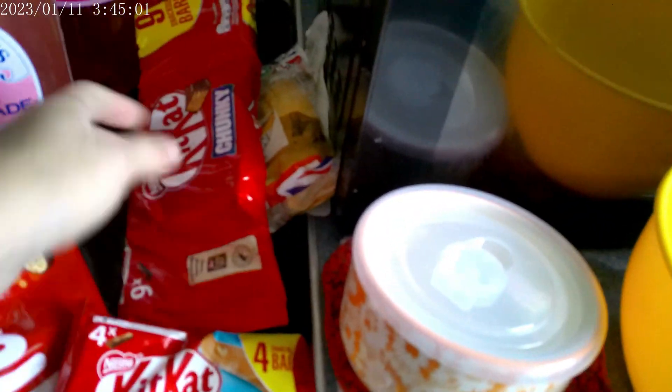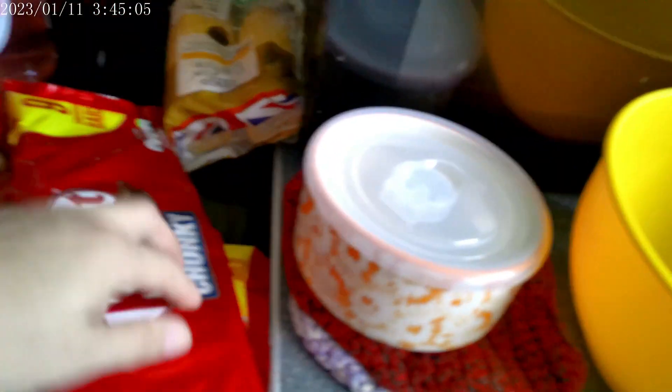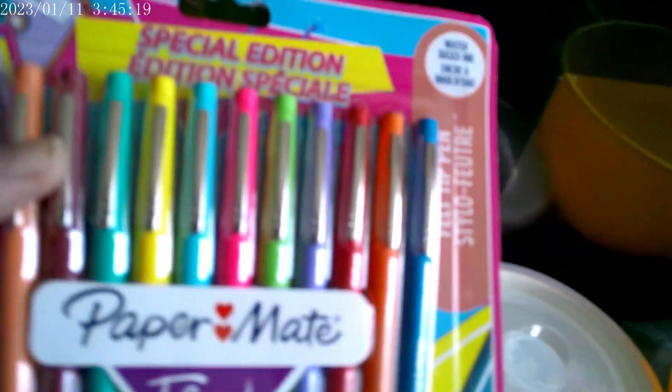Some British garden peas at 74p. A KitKat peanut butter — my treat. A KitKat Chunky — the kids' treat. Maltesers fun-sized ones for Christmas. Corn on the cob, reduced to 76p. Some Paper Mate pens.